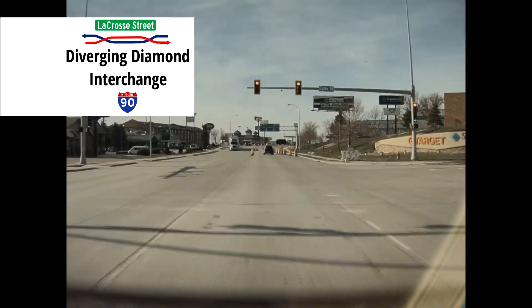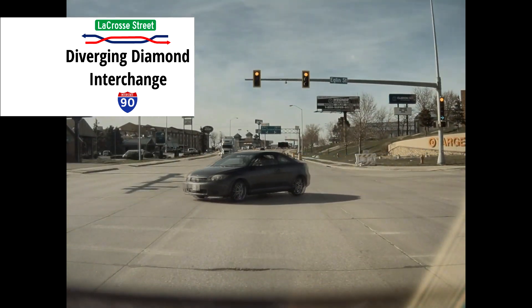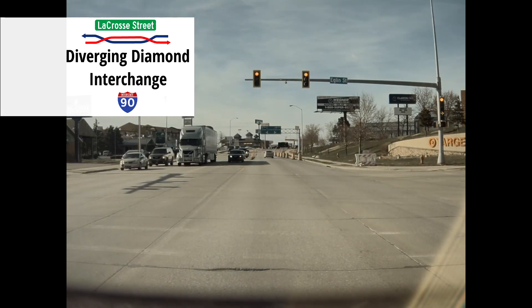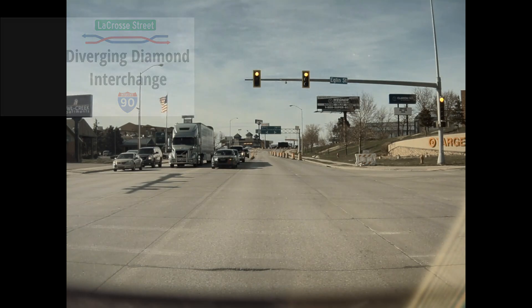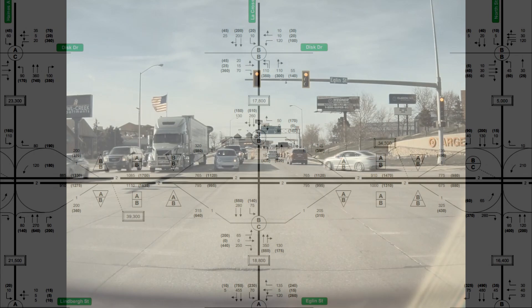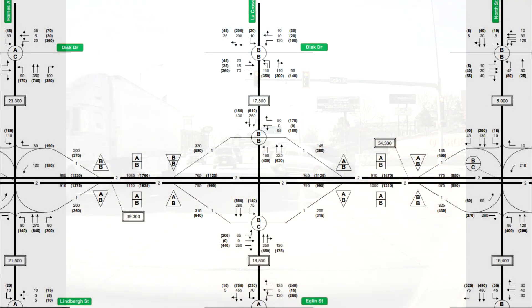These videos were all recorded during the 5pm rush hour on a Friday. This will highlight the efficiency of the interchange while still under construction. These clips will be in order of the most driven routes to the least, according to a 2012 traffic survey conducted by the South Dakota Department of Transportation.